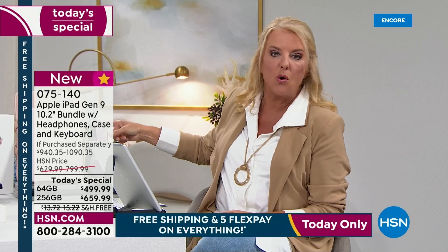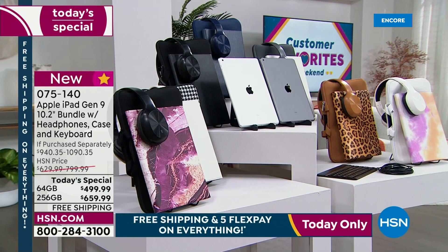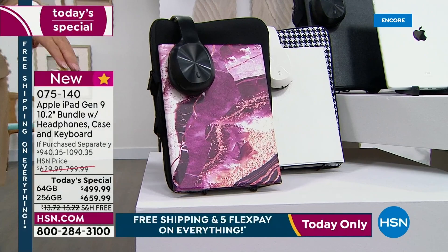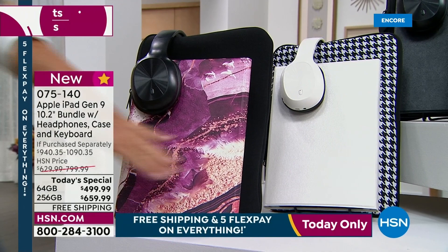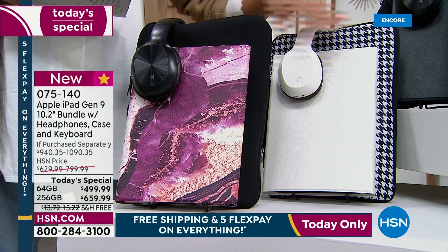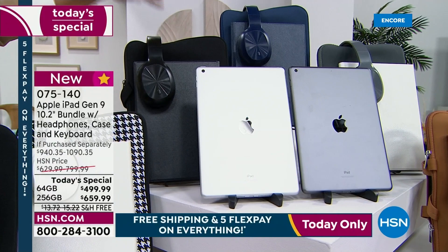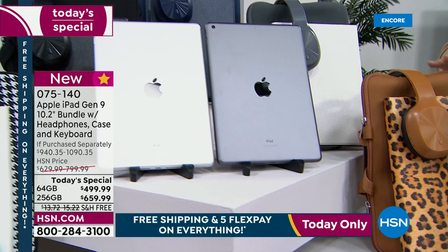Now let me go over colors. This is the rose gold with the lavender headsets. Starting on that end, this is called Winery Marble — I think this is so gorgeous. Look at that coloration, it's just beautiful. Whenever we do marble versions, we've done blue, gold, white, and gray — and now we've got this wine color one. That's always one of the most popular. You get the black on the neoprene case and the black headsets.